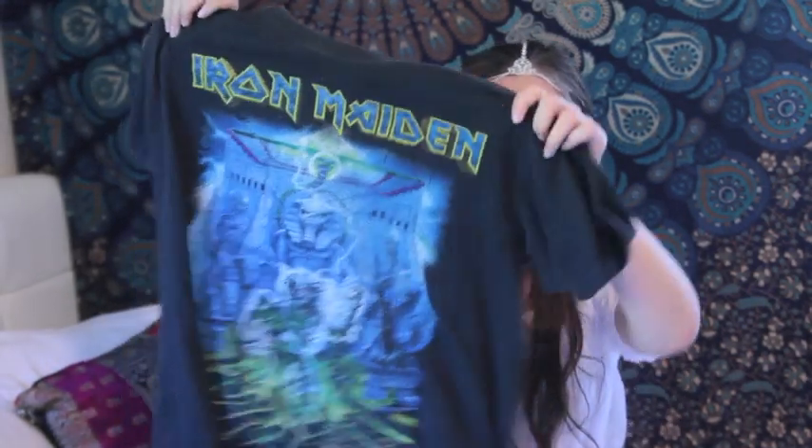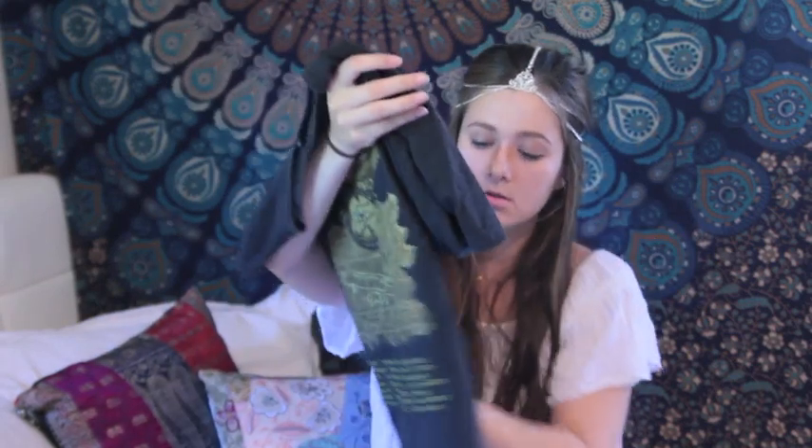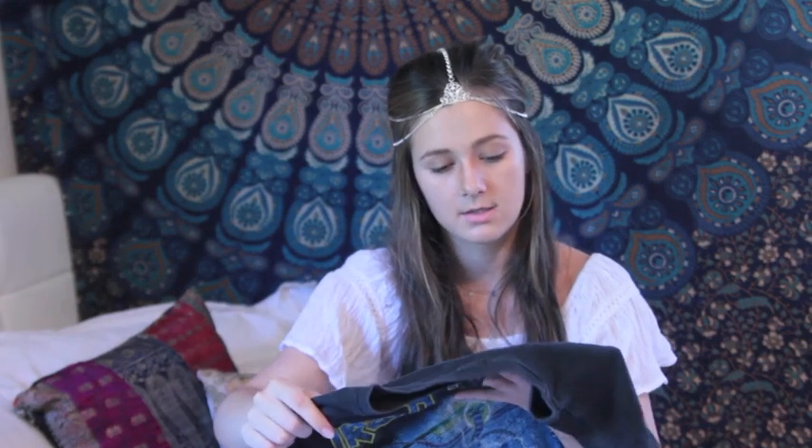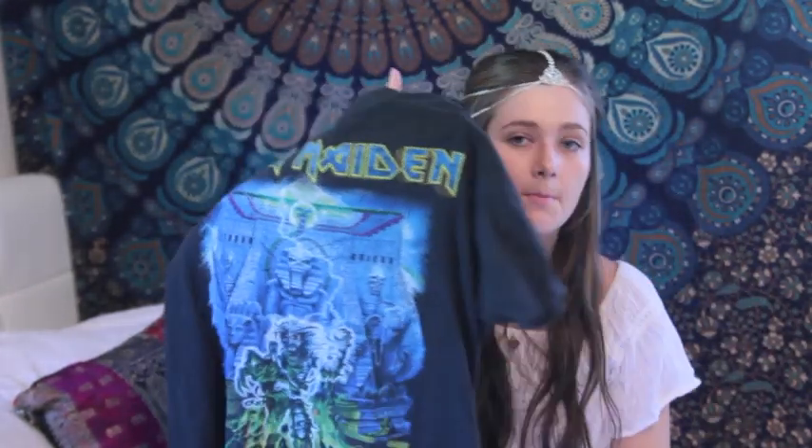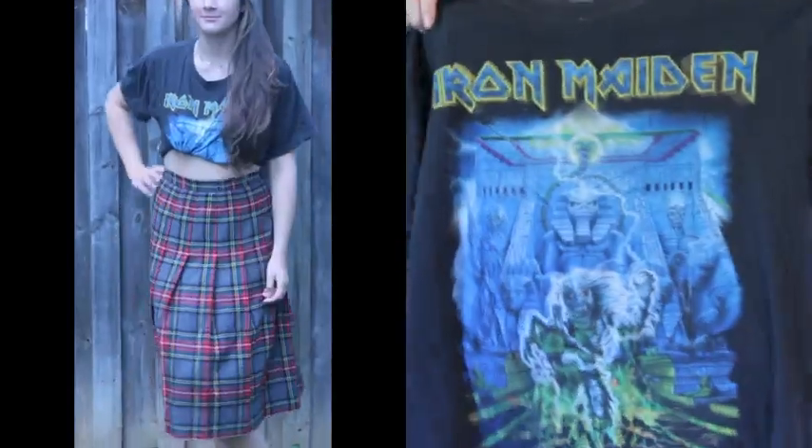I also got this Iron Maiden band tour t-shirt from 2008 — the Somewhere Back in Time World Tour 2008. It has an Egyptian mummy print on the front and it looks really old. It's about six or seven years old but it's really worn so it's really soft and I like that a lot. I've worn it quite a few times.